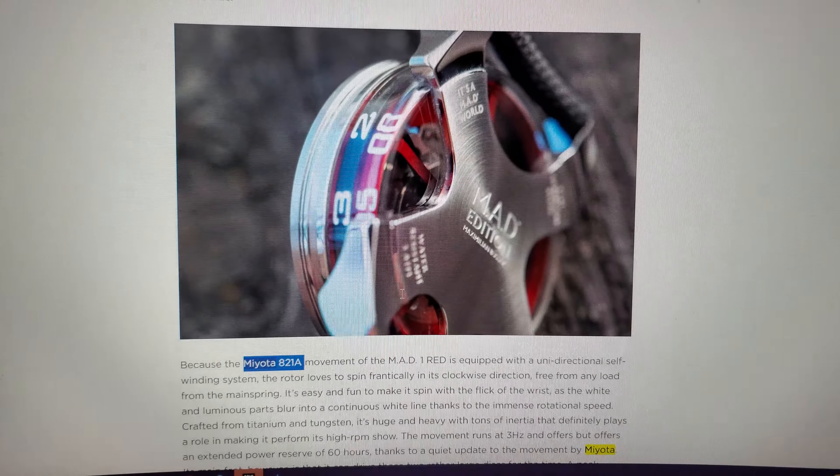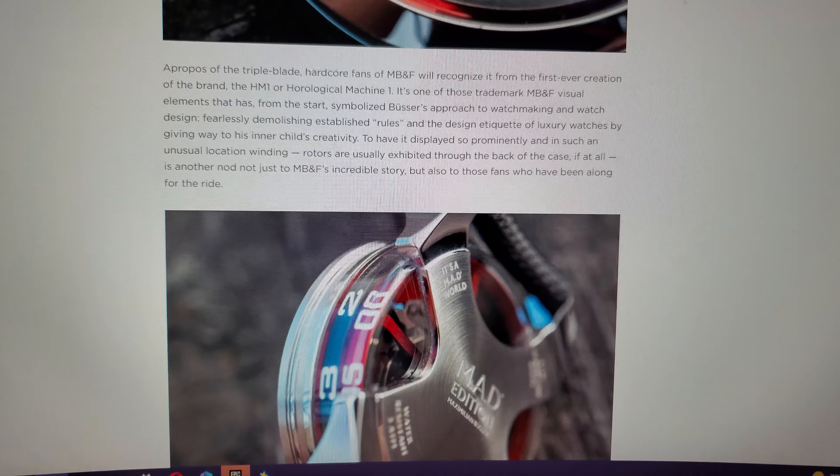This watch — still Miyota. Still Miyota. So if you're going around saying that these watches don't keep time, that the movement's not premium — that's one of the most expensive watches in the world, and if you don't think that these movements are premium, I don't know what to tell you. I'm out.